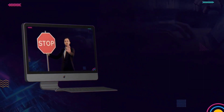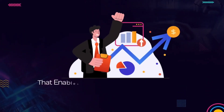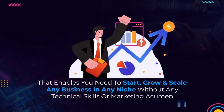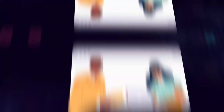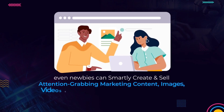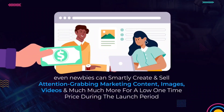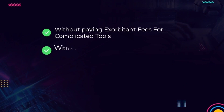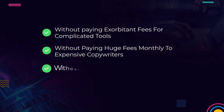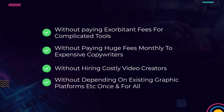In this short video, you'll discover world's first 20-in-1 ChatGPT powered app suite that enables you to start, grow, and scale any business in any niche without any technical skills or marketing acumen. With this first-to-market technology, even newbies can smartly create and sell attention-grabbing marketing content, images, videos, and much more for a low one-time price during the launch period. The best part is you can do it all without paying exorbitant fees for complicated tools, without paying huge fees monthly to expensive copywriters, without hiring costly video creators, without depending on existing graphic platforms.